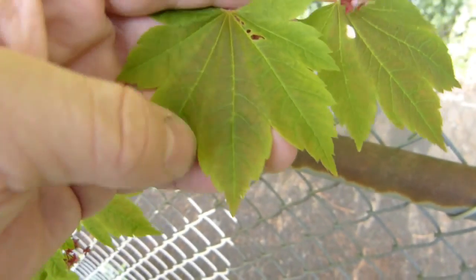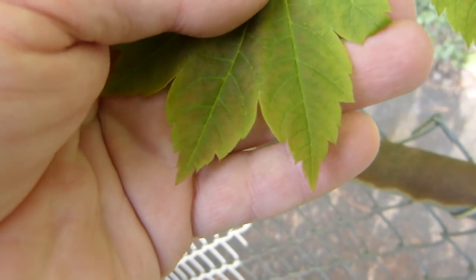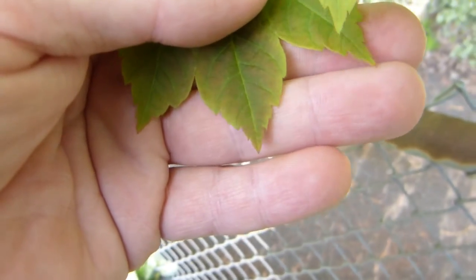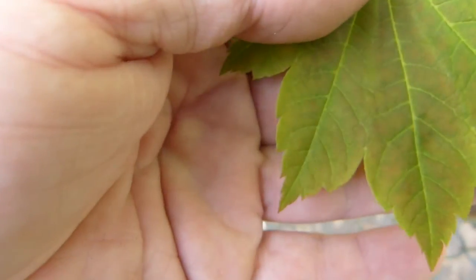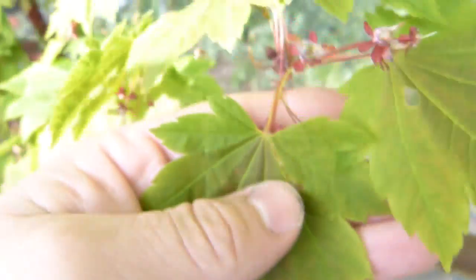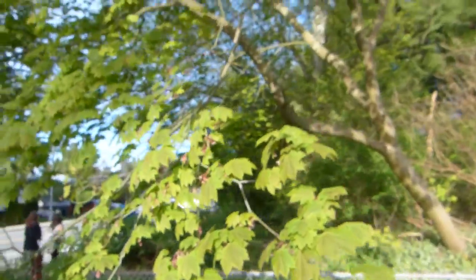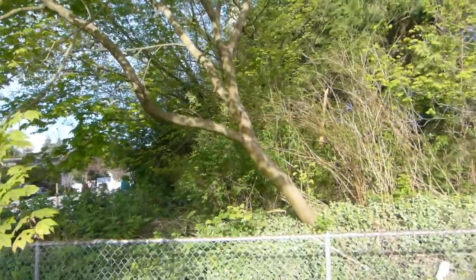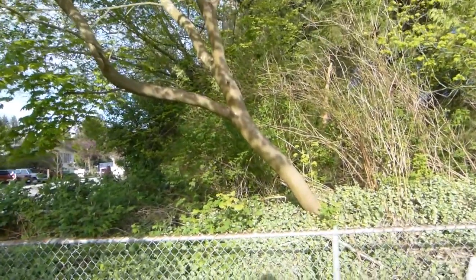From the point of division between the lobes, the leaf tapers to a triangular tip. The leaf margins are coarsely toothed, just like that. This is a small, shrubby tree.